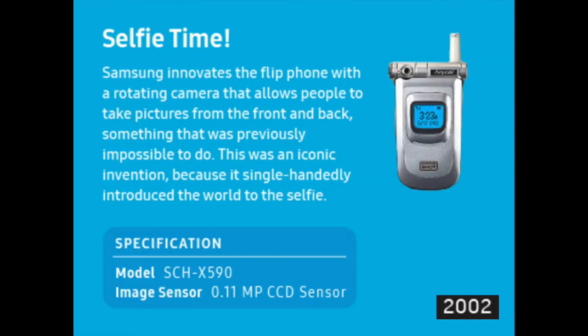Samsung innovated the flip phone with a rotating camera that allows people to take pictures from the front and back, something that was previously impossible to do. This was an iconic invention, because it single-handedly introduced the world to the selfie. It featured a 0.11 megapixel CCD sensor, in 2002.